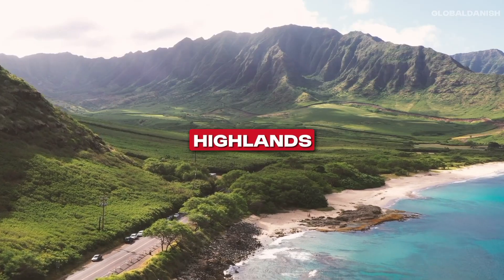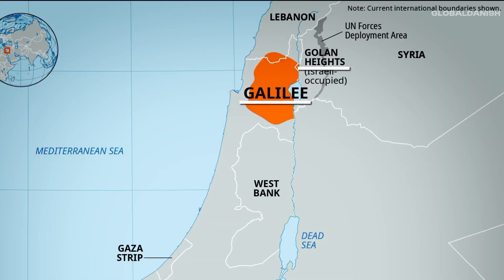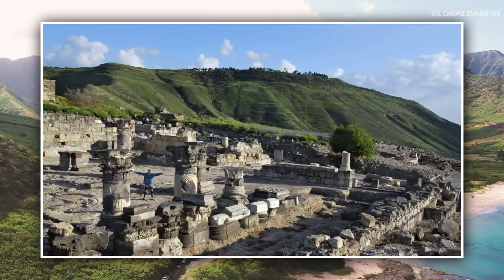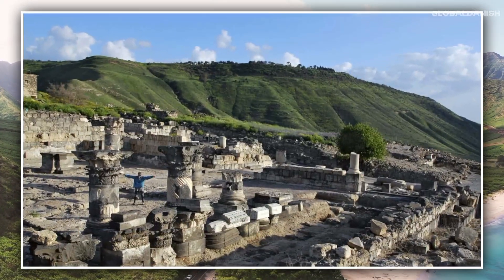Highlands — a diverse region encompassing the Galilee and Golan Heights, featuring rolling hills, fertile valleys, ancient ruins, and a mix of rural and urban settlements.